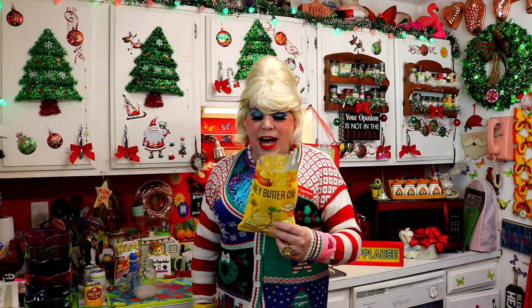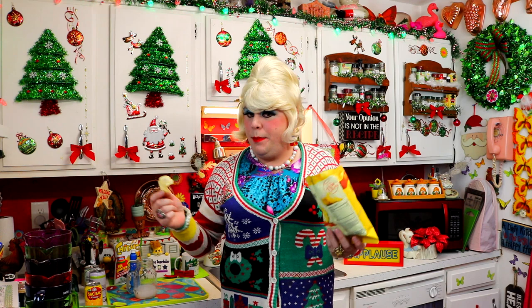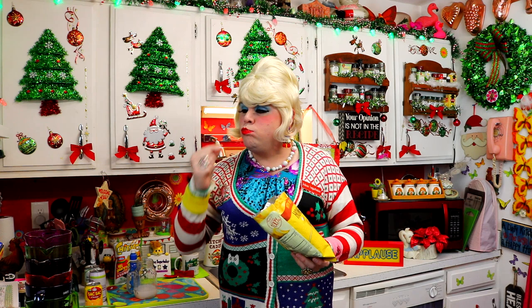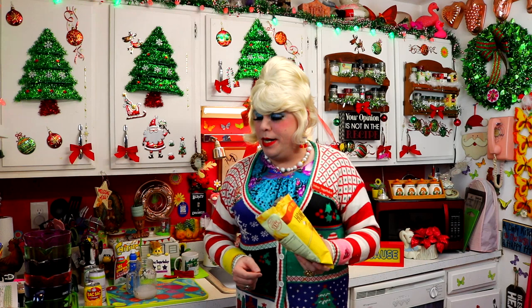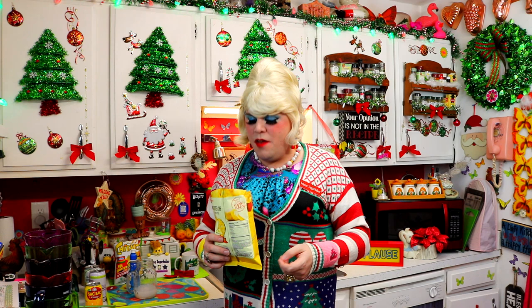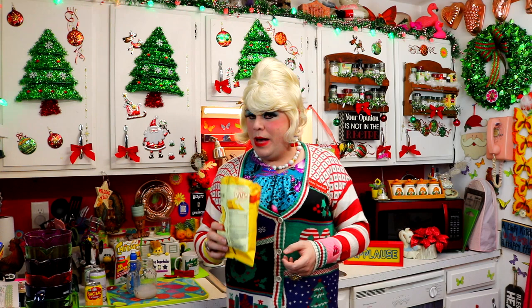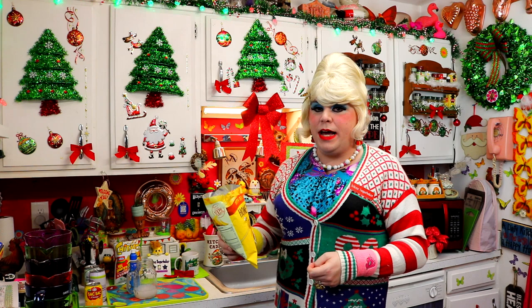Next up I have a Honey Butter Chip — it says with real honey. I like honey, it's one of the things I like to pick up on my travels and give as gifts, especially around the holidays. I like butter too, and a chip — it's like the trifecta. That is good! I was expecting sweet but they did it with a savory corn-on-the-cob flavor. I think that is a winner. I could eat this whole bag — I taste the honey, the butter, and it's savory, with that buttery corn-on-the-cob taste.